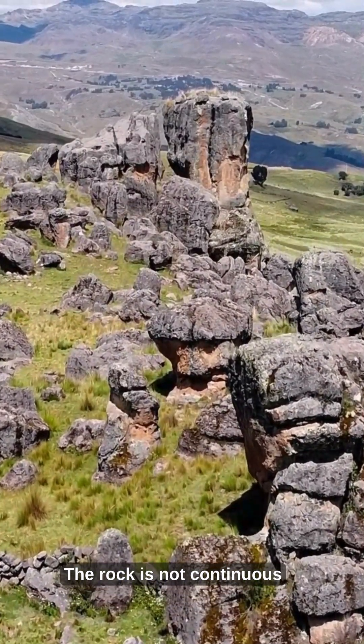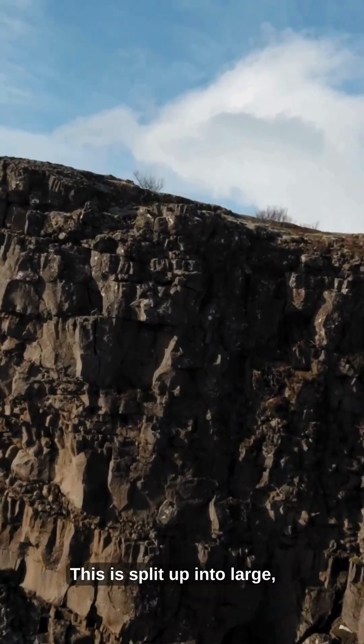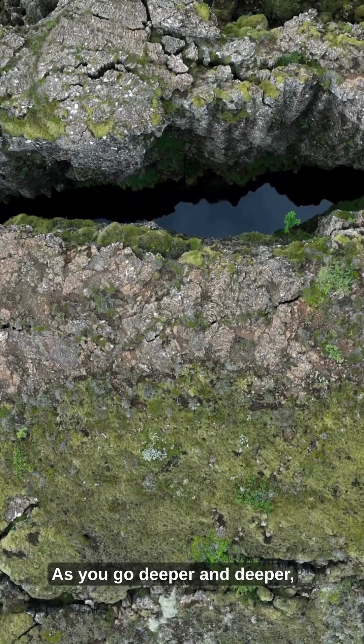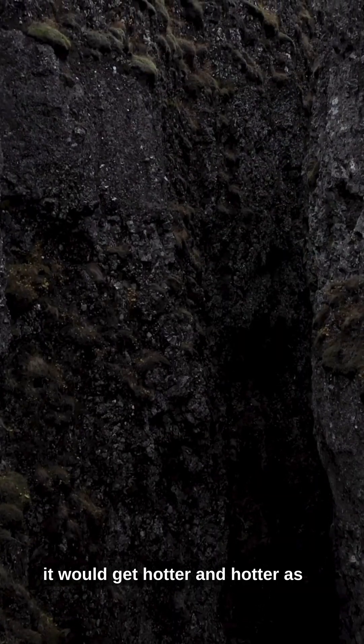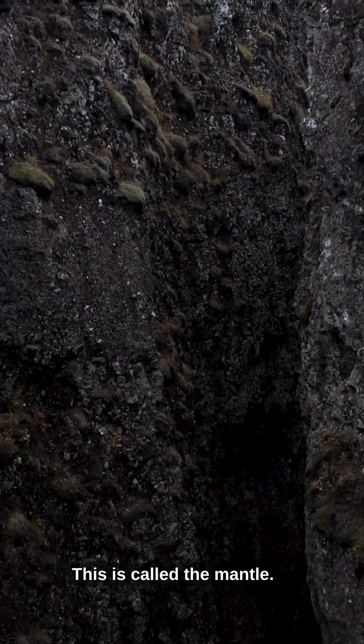The rock is not continuous, but has many cracks. This is split up into large, slowly moving plates, called tectonic plates. As you go deeper and deeper, you would notice many changes. To begin with, it would get hotter and hotter as you enter the next layer. This is called the mantle.